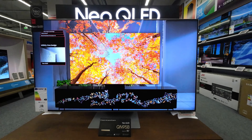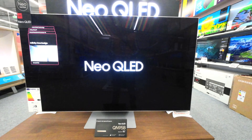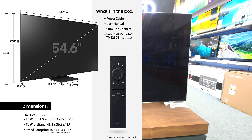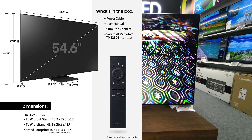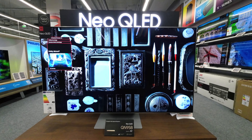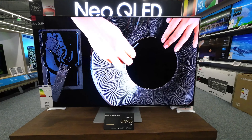The QN95B sports an Infinity-1 design that minimizes bezels for a more immersive viewing experience. The dimensions without the stand are 48.3 inches by 27.8 inches by 0.7 inches, and with the stand it measures 48.3 inches by 30.6 inches by 11.7 inches. The TV itself weighs 35.5 pounds, and with the stand it comes to 53.4 pounds.